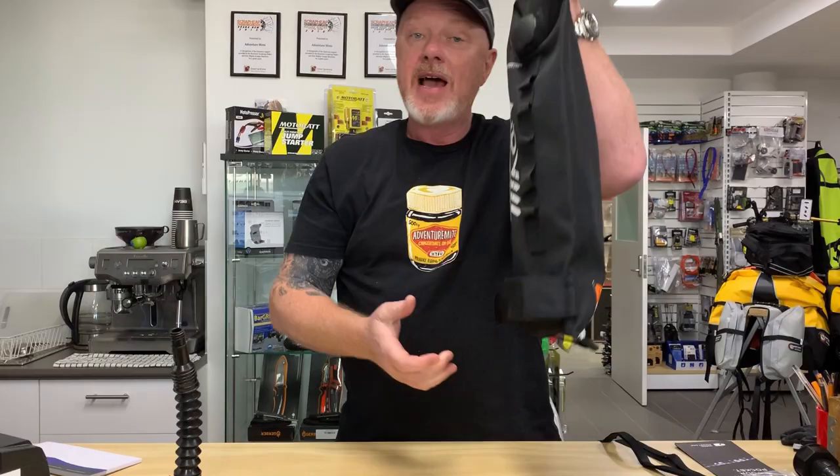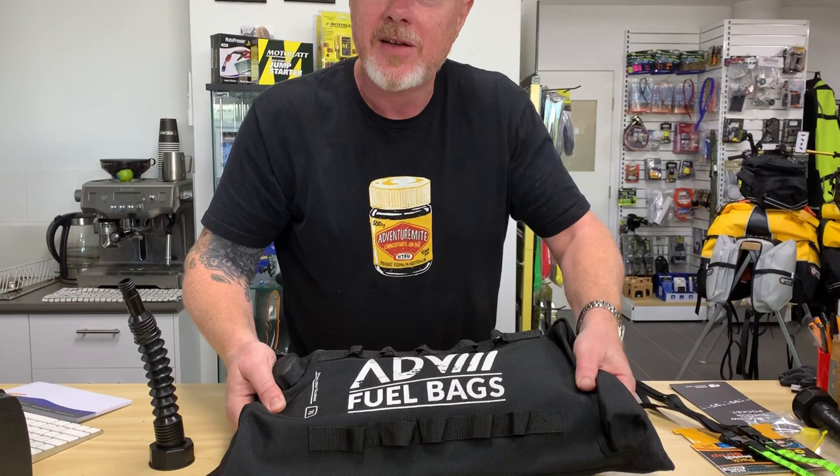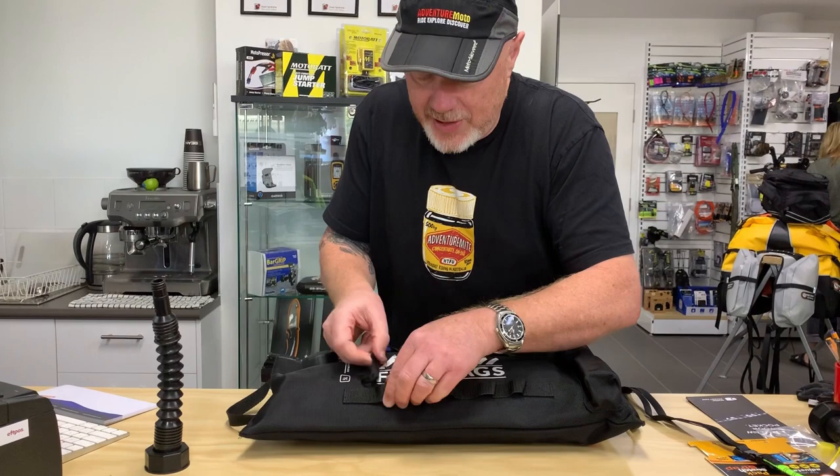They're strong — I don't need to run over it in my car to show you how tough these are. I'll drag it behind the bike maybe one day, but right now these are selling like hot cakes. They're $129.95 with a spout.